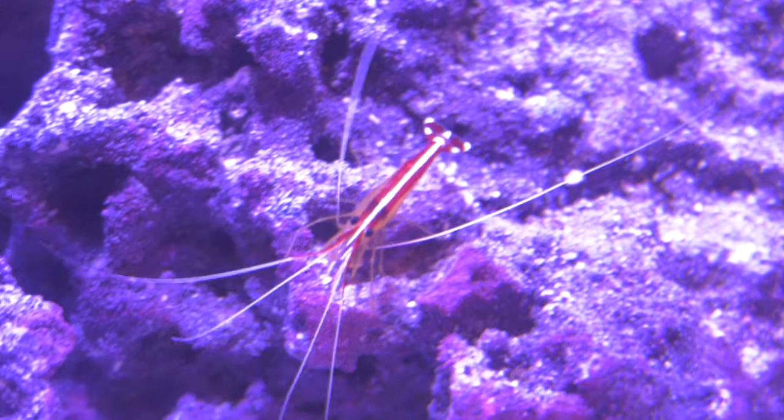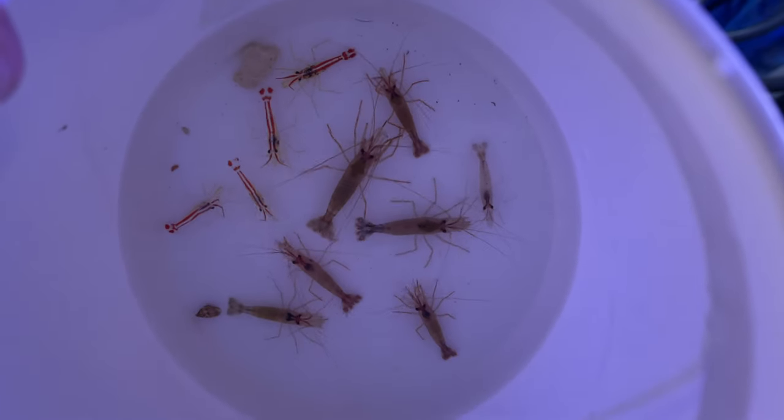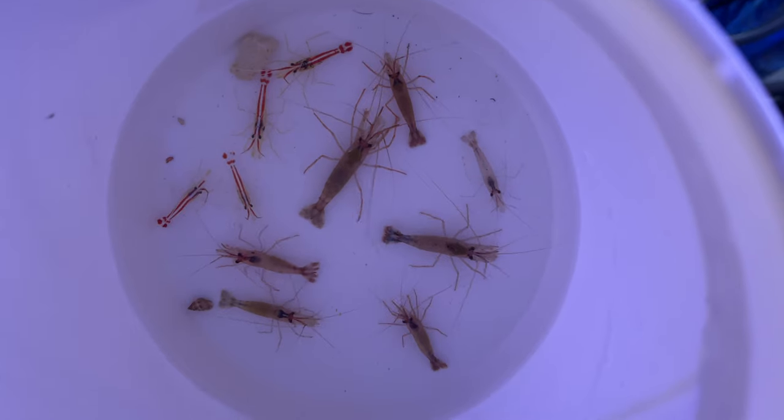Shrimp — specifically cleaner shrimp, peppermint shrimp, and fire shrimp. These guys all scurry around your tank and get rid of any waste they can find. Plus, they look cool and your kids will love them.